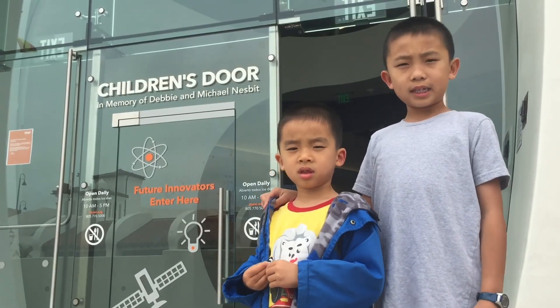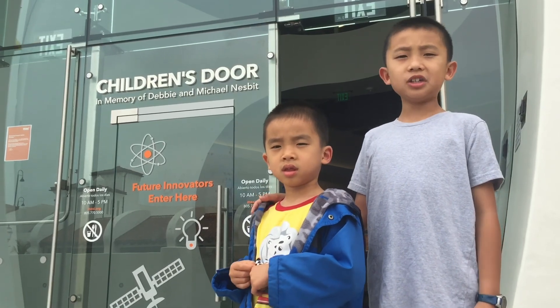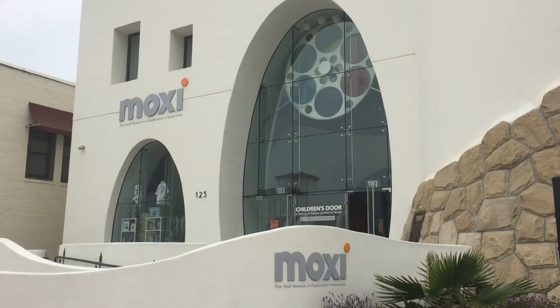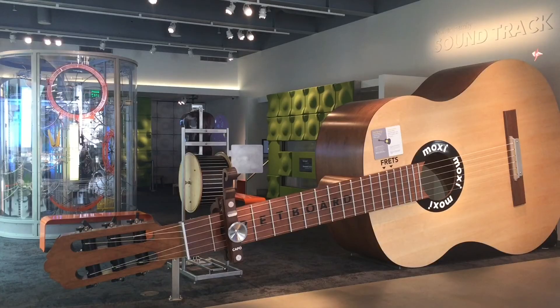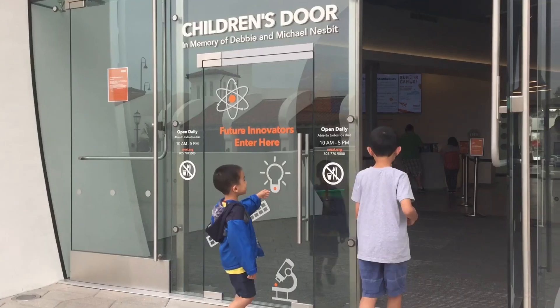Hello Bloggineers. We're at MOXIE, the Wolf Museum of Exploration and Innovation. This is Santa Barbara's newest hands-on destination devoted to science, technology, and the arts, with three floors of interactive exhibits.